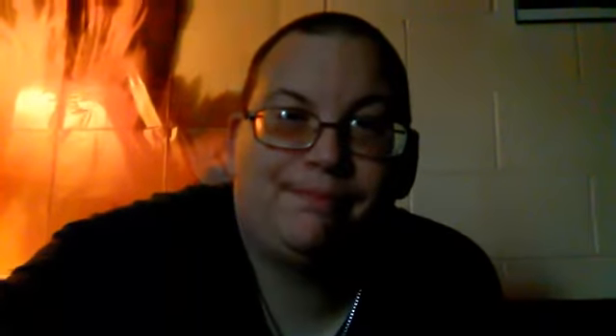Alright guys, this has been another edition of the Dog House Report. I hope you liked this. Please comment, please like the video — smash that like button with a NASCAR. And if you're new here, subscribe, it'd be great. You can see all these other great videos I've got, almost a hundred videos. Talk to you guys later, have a good night — or day, or morning, I don't know. Later guys, love you, bye!